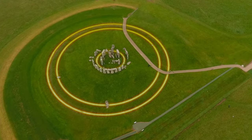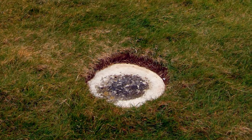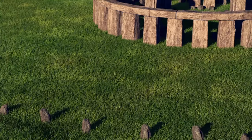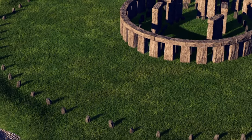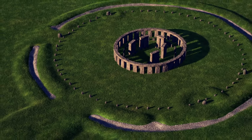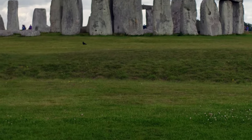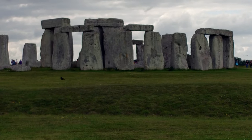Stonehenge is very interesting in that it evolves over a very long period of time. The first thing that goes up at Stonehenge is not there anymore — it's the 56 holes that today are known as the Aubrey Circle, which used to be filled with the bluestones from Preseli. Around the outside of the stone circle is a ditch and embankment — the so-called henge structure from where it gets its name.